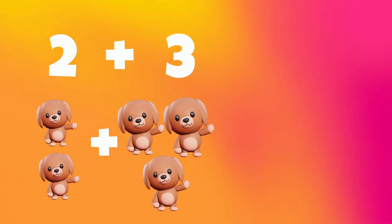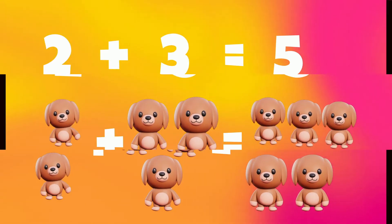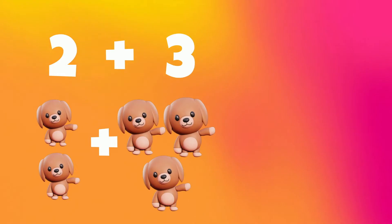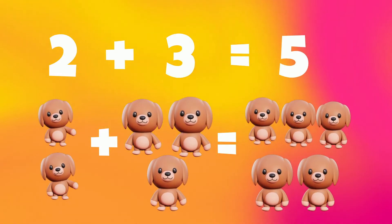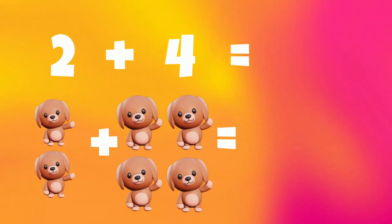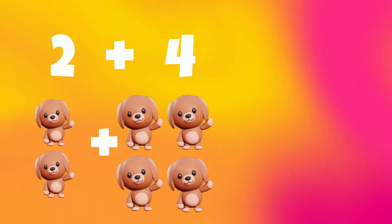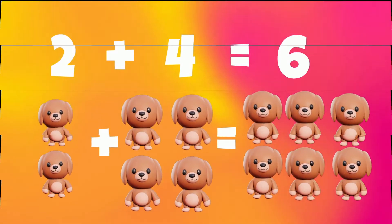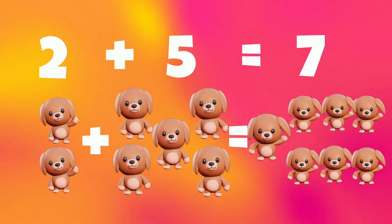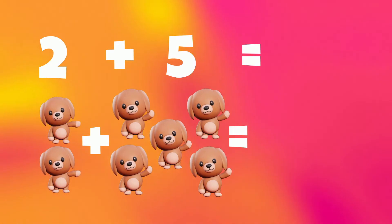Number 2 plus number 3 is 5. Number 2 plus number 4 is 6. Now 2 plus 5 is 7. Number 2 plus number 5 is 7.